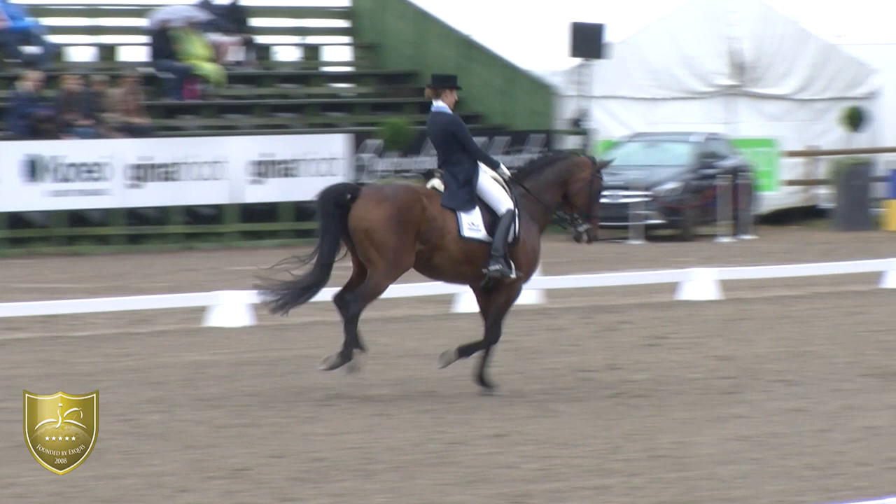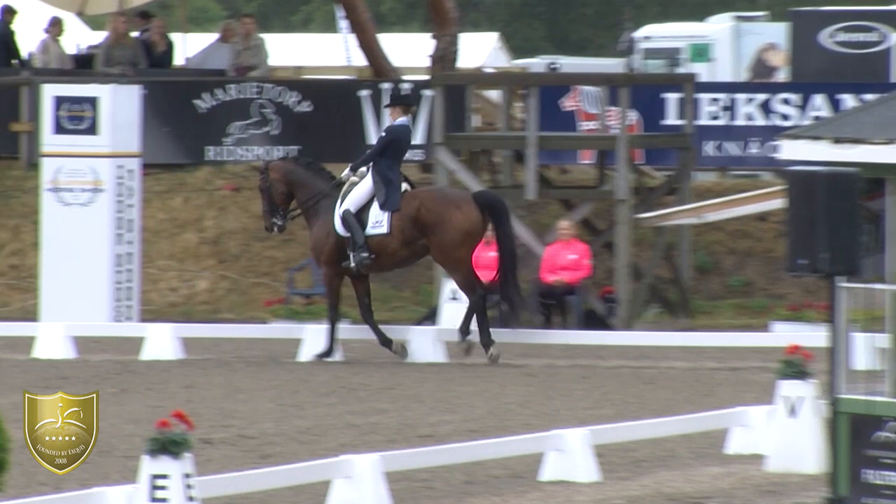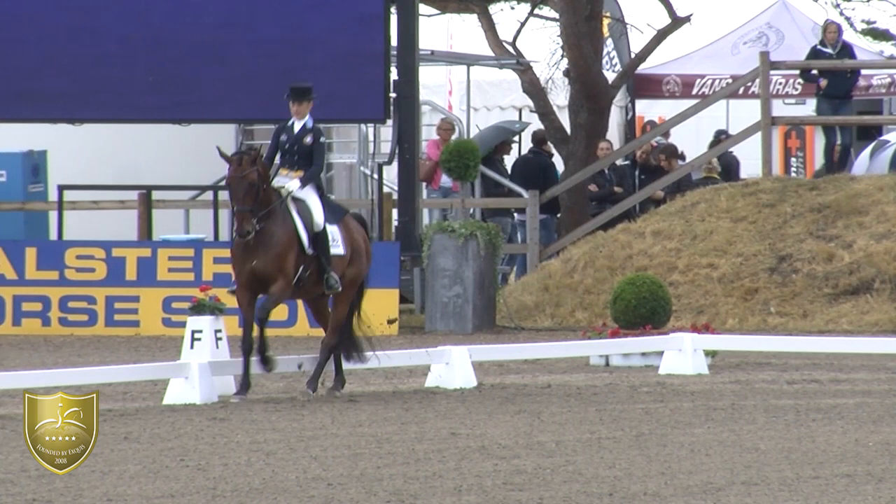Extended canter — also in a good way. And I think it's nice to see a 19-year-old horse that still wants to go. You can see that he likes to go.